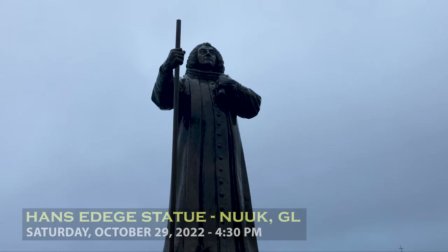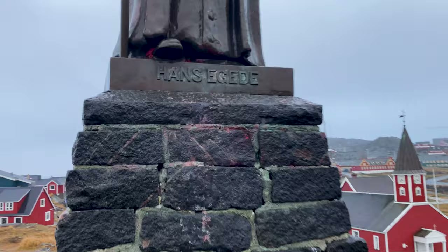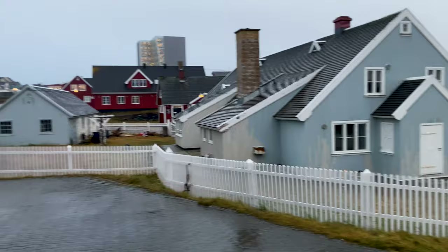I have arrived up here at the Hans Egede statue. This is the Norwegian-Danish missionary who brought Christianity to modern Greenland — Hans Egede, even though I've been pronouncing it 'Hans Egedi' for the past two days. It was a bit of a wet climb down — my left foot is soaked, my right foot is dry, so I must have stepped in a puddle. I am saying goodbye to old town.